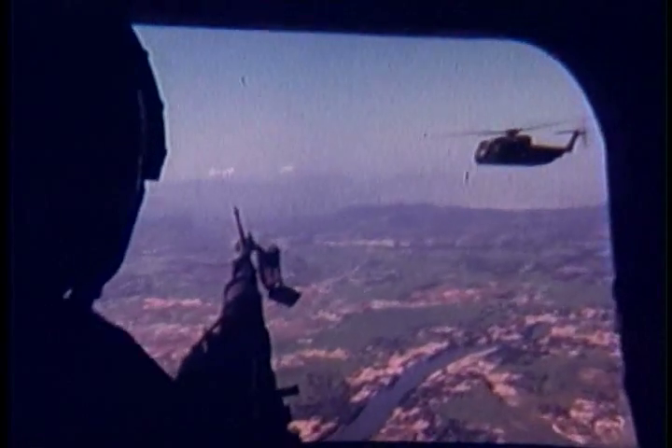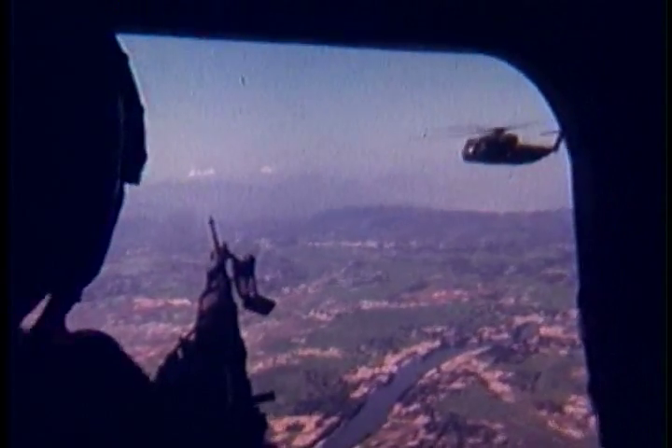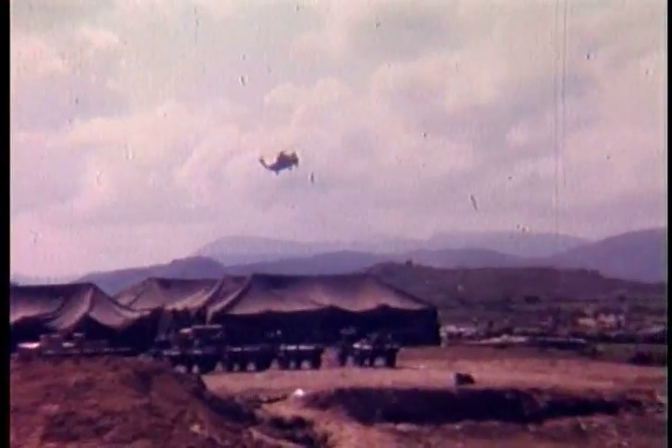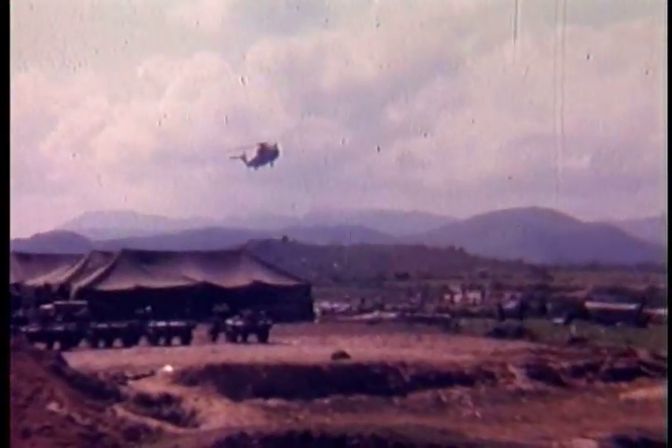CH-53As first flew the skies of Southeast Asia early in 1967. The twin turbine transports were busy from the day of arrival. They ranged north, south and west from their base at Marble Mountain, near Da Nang and not far from the demilitarized zone. Nicknamed Sea Stallions, they proved to be real workhorses.